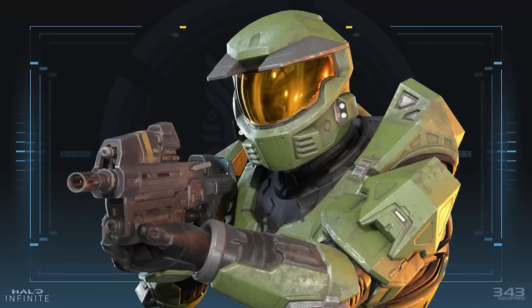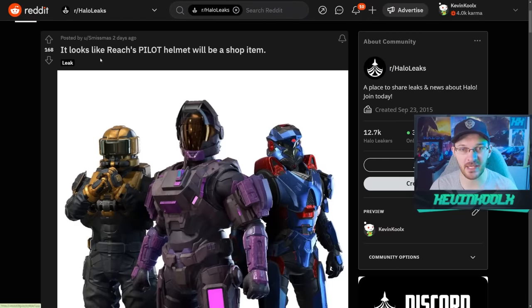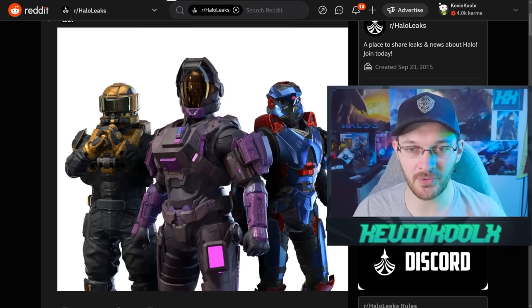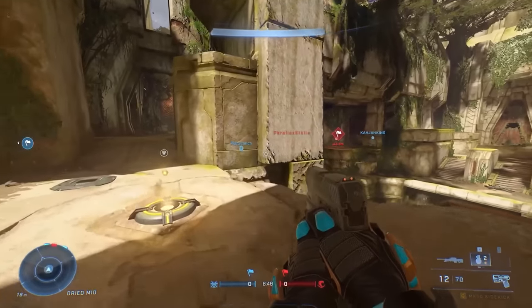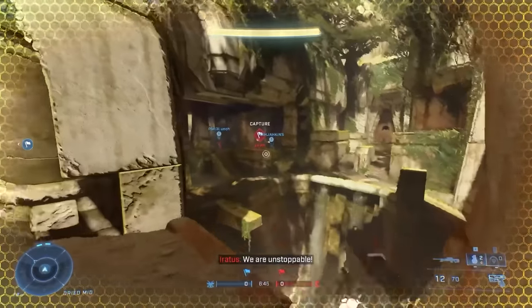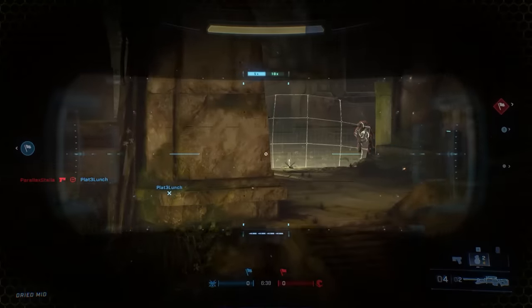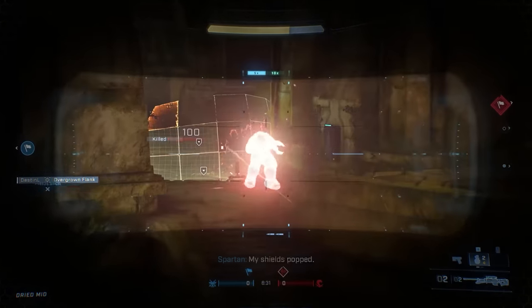We have some more classic customization coming into Halo Infinite, but you might not be happy about how it's arriving. The Mark V Halo Combat Evolved armor set is coming into Halo Infinite and it's going to be part of the shop. We also have the Halo Reach pilot helmet, with a datamined image showing it's part of the bundle format seen in the store. It's kind of a bummer — we were able to unlock this through gameplay back in Halo Reach 13 years ago. Things change, but it still just kind of sucks.